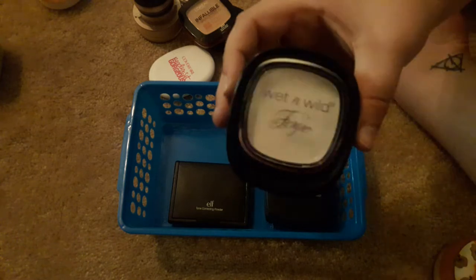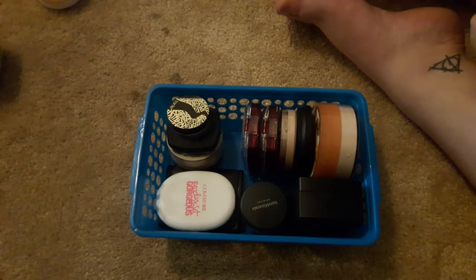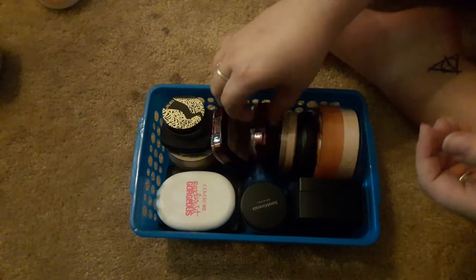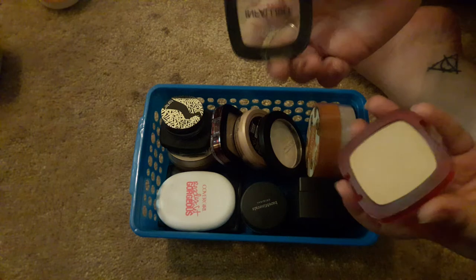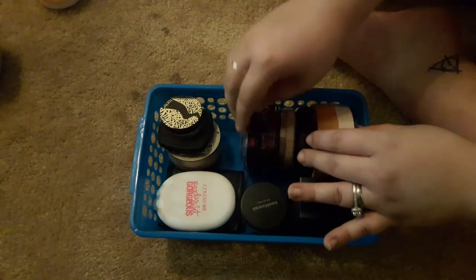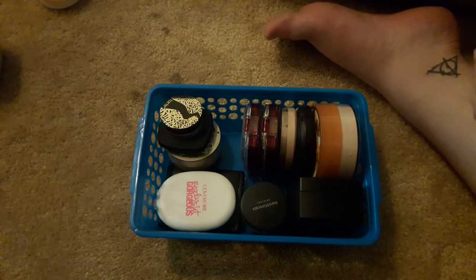Getting rid of the Wet n' Wild Fergie and keeping everything else. That's what my powders look like now. I'm still incredibly upset with myself for breaking that one lid — that really sucks. Alright, that's the end of this video. If you enjoyed it, give it a thumbs up, subscribe for more, and I'll talk to you guys next time. Bye!